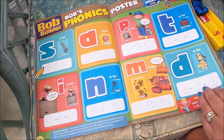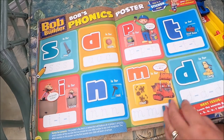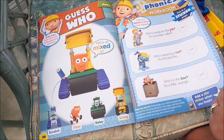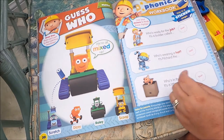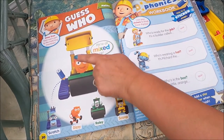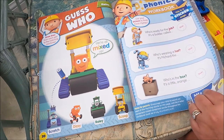Here we have Bob's Phonics, which you could put on the wall, and some letters to draw around. Then there's 'Guess Who — We're All Mixed Up', where you have to find which pieces belong to which vehicle. I think that's Scratch, this is Rolly, that's Dizzy, and this is Scoop. Then there's some more phonics to do.